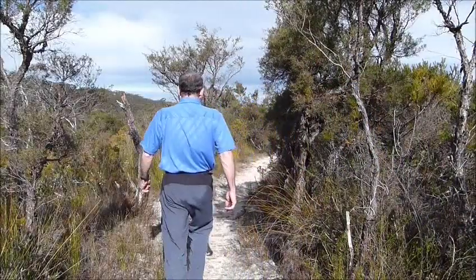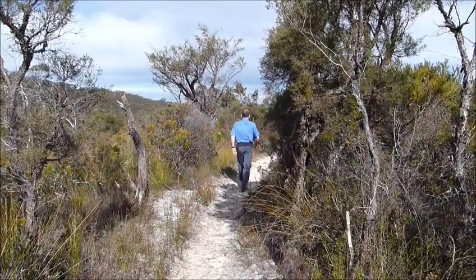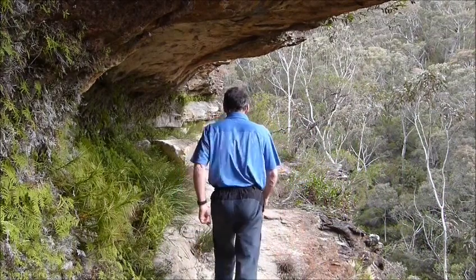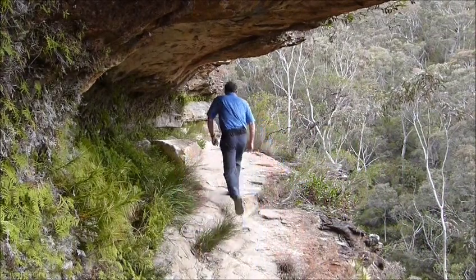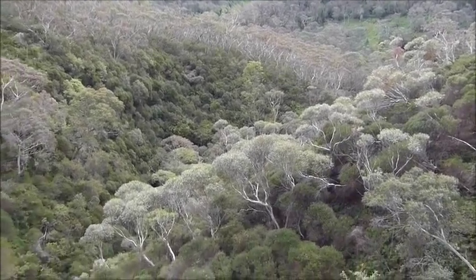This is the heathland. This little plateau leads to a very short detour to Edinburgh Castle Rock, on your left at the end. I like this spot — it's a bit like a bus shelter in the bush. To your right at the end, you overlook the Valley of the Waters, which leads into a series of waterfalls, starting with Empress Falls.